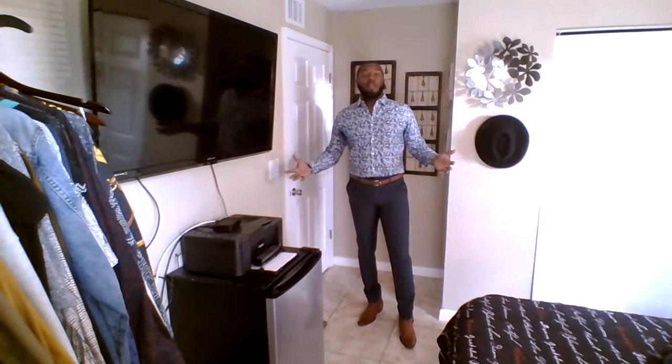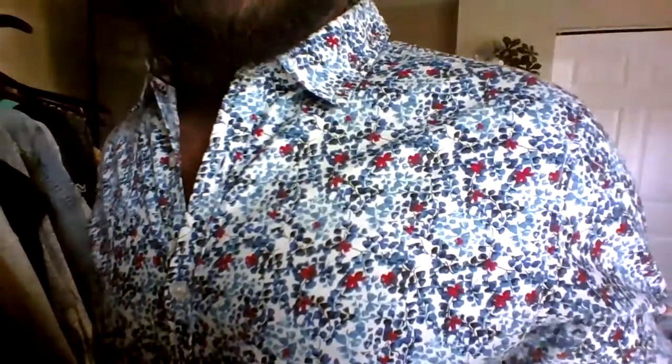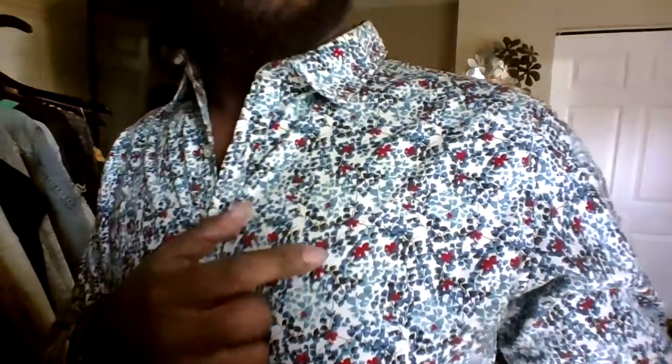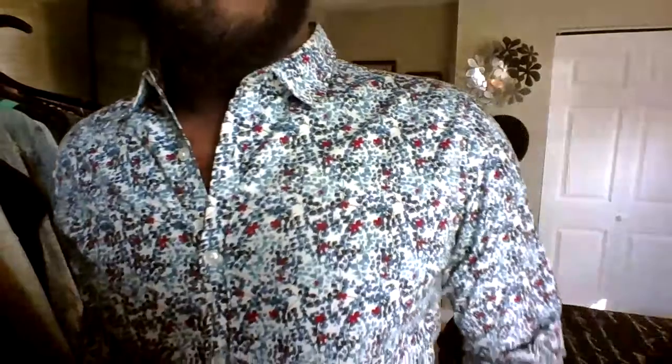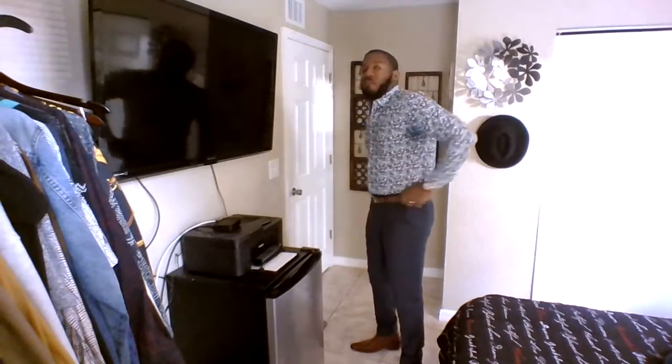Let me explain this fourth outfit. This is one of my favorite shirts — it's very detailed. We've got the red, the dark blue, the light blue, and the medium blue, all intertwined onto one shirt. I'm digging this. It's a fit dress shirt — I got this at Ross. Like I told you, I love floral print.